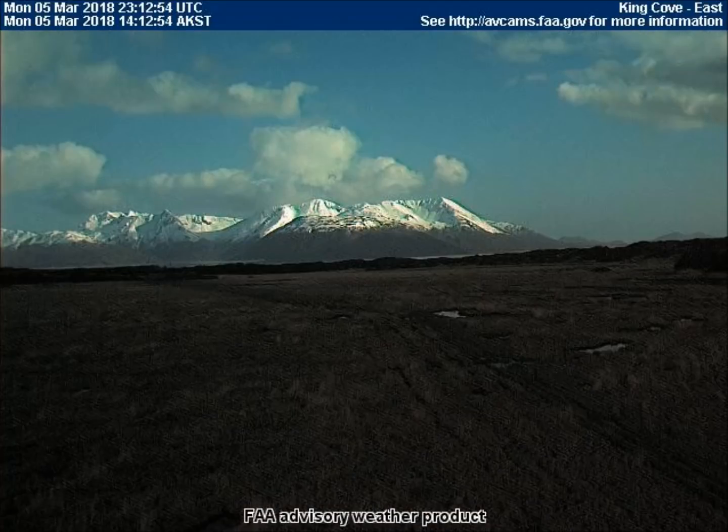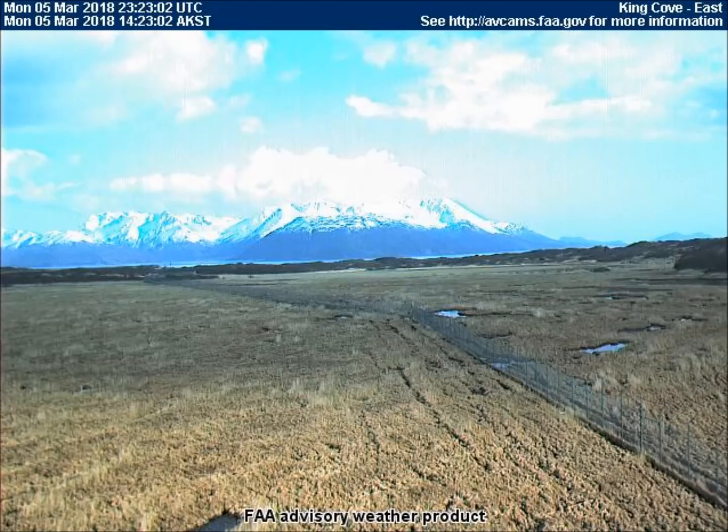Something very strange happened early afternoon at King Cove, Alaska. The very next frame, only 10 minutes later, shows an intense, widespread brightness over the land, even over the background mountains. This could only be caused from something in the sky, such as a bright meteor, massive explosion, or who knows what.